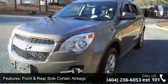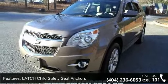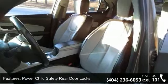This vehicle's top features include front and rear side curtain airbags, latched child safety seat anchors, power child safety rear door locks, 8-way power driver's seat, and auto dimming interior rear view mirror.